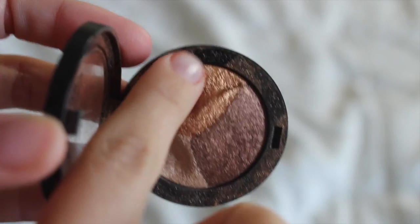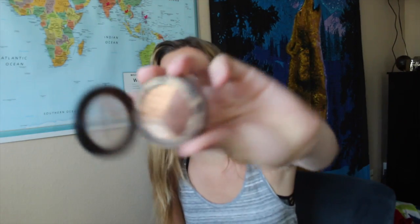Next is this Sephora Micro Smooth Sunray and I am seriously in love with this. The colors are so pretty — I love the gold one. They're super nice.